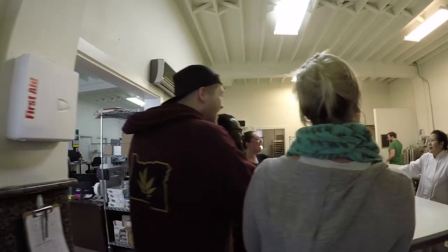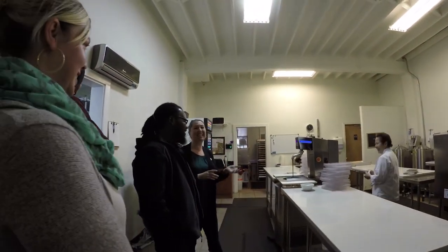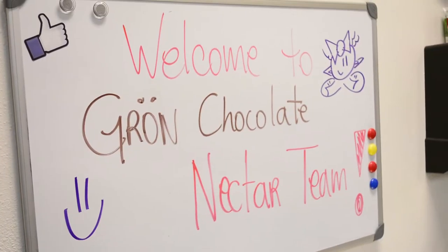Today, the Nectar Crew got out to the industry world and caught up with one of the premier cannabis chocolate companies in the Pacific Northwest, Gron, when they invited us out to their kitchen in Portland, Oregon.